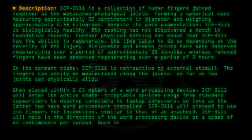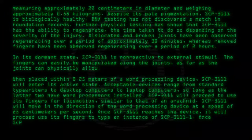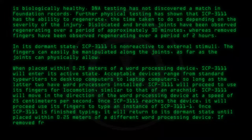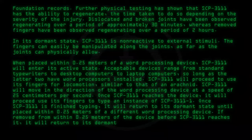Once SCP-3111 reaches the device, it will proceed to use its fingers to type an instance of SCP-3111-1. Once SCP-3111 is finished typing, it will return to its dormant state until placed within 0.25 meters of a different word processing device. If removed from within 0.25 meters of the device before SCP-3111 reaches it, it will return to its dormant state.